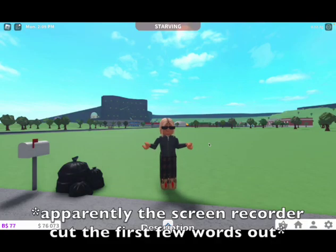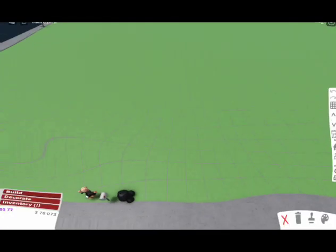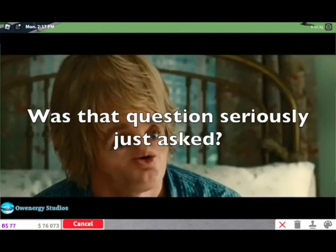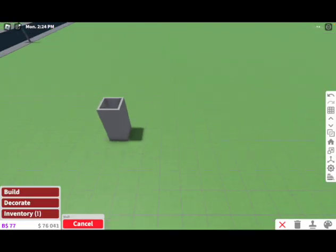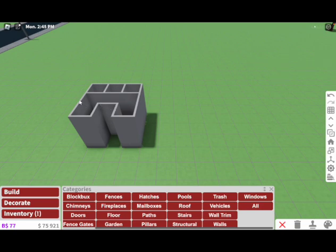Every room is going to be one by one block, which means that this house is going to be very long. What do we need in a house? So here's what I'm thinking for the layout: bathroom, bedroom, laundry room. The only exception that isn't one block is the hallway.